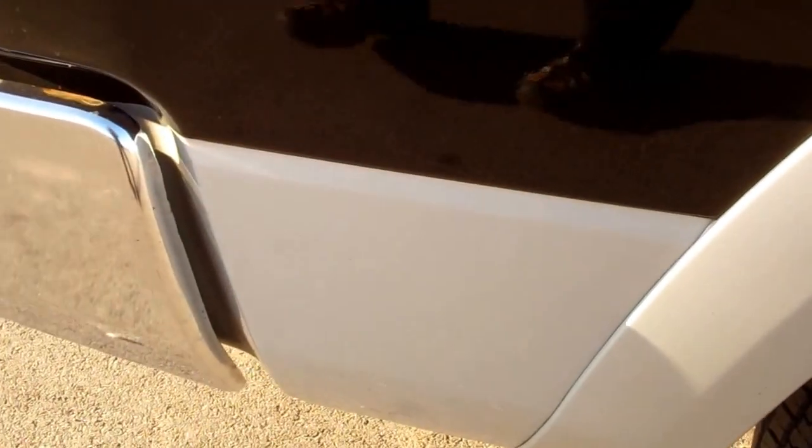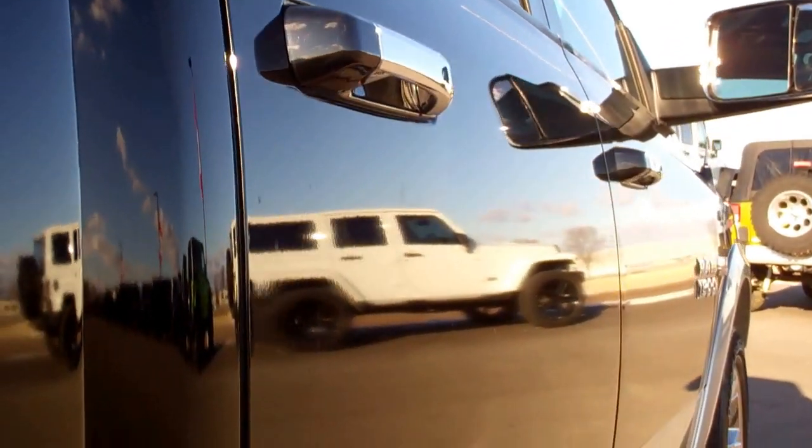We take these videos so if you are far away, or even if you're close by and just cannot make the trip down, you can still see the truck, hear the truck, and have confidence in the vehicle that you're looking at before you even get here.